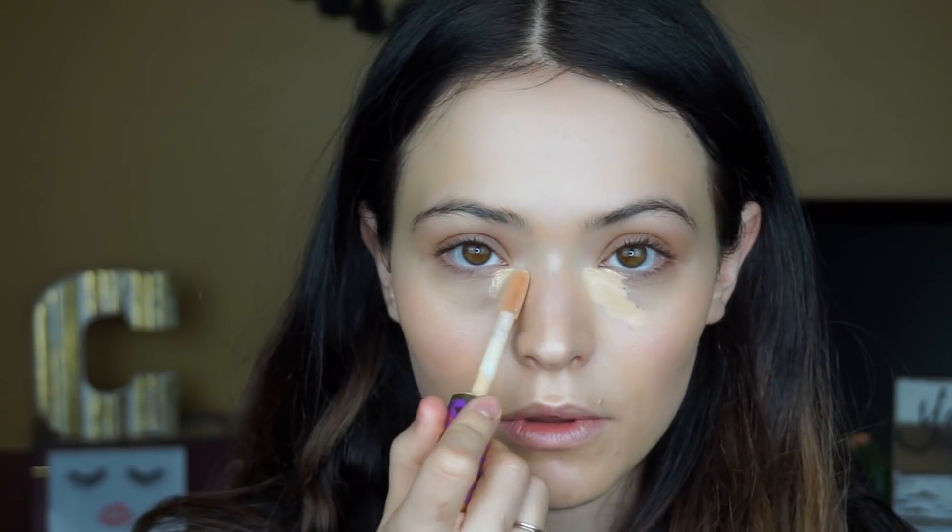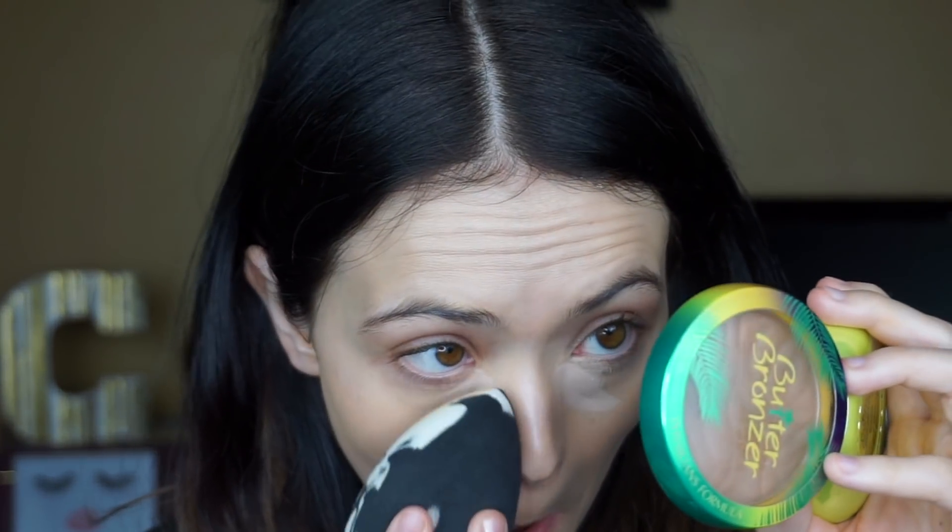Going in with a little concealer — I use the Tarte Shape Tape. For a natural no-makeup look I don't do the crazy under-eye triangle; I just keep it very close to the inner corner of the eye where all the darkness really is, and I blend it with the sponge. I use the shade Light Neutral, just adding a little brightness under there. I'm not going to add more coverage — you can still see a little darkness, and that's normal, that's just life.